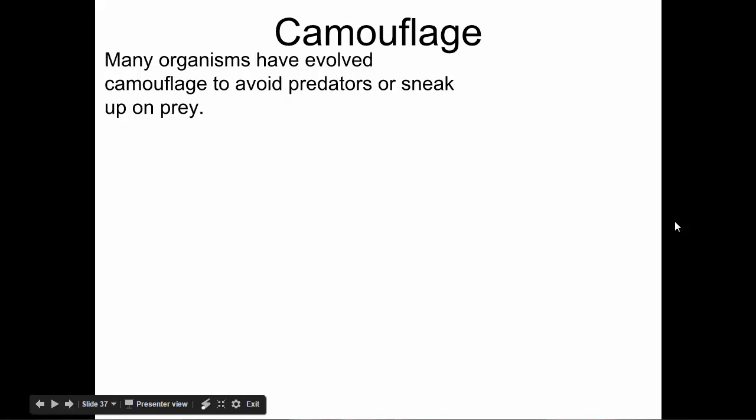We're really talking here today about some examples of natural selection and evolution. Many, many species of all types have evolved to have coloration patterns that make them camouflage. Camouflage is just interesting. Sometimes camouflage is a useful adaptation if an organism is a predator because it can sneak up on its prey. It's often useful if it's prey for a species because it can hide from a predator. There are lots of different examples of different types of camouflage that species use.